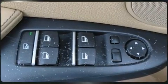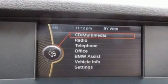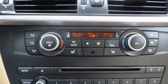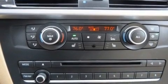BMW prioritized comfort and style by including front and rear reading lights, an outside temperature display, power front seats, front fog lights, and cruise control.